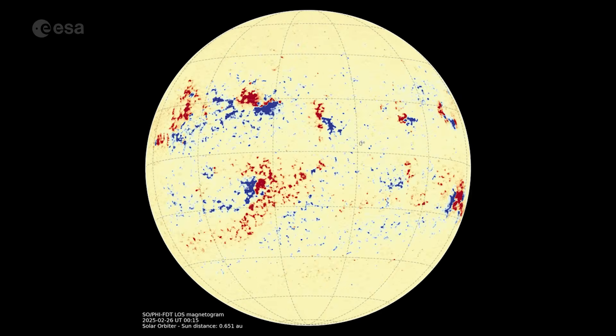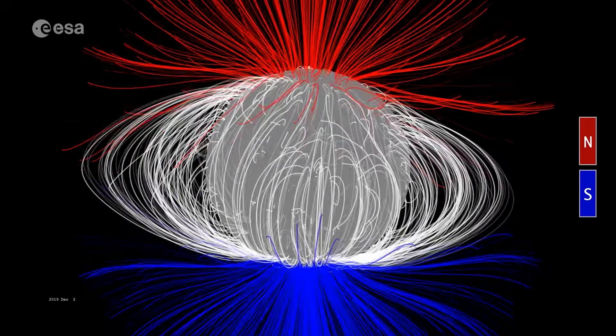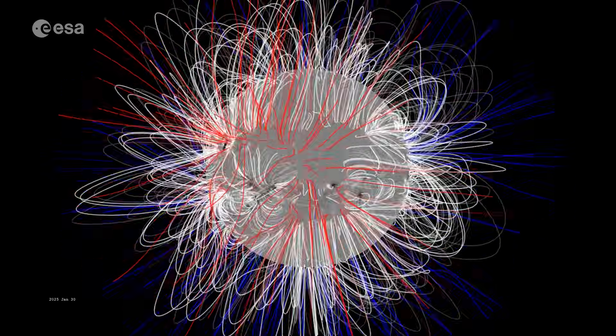Remarkably, it found both the North and South magnetic fields tangled together. This is a sign that the Sun is at the peak of its 11-year activity cycle, when its magnetic poles flip.